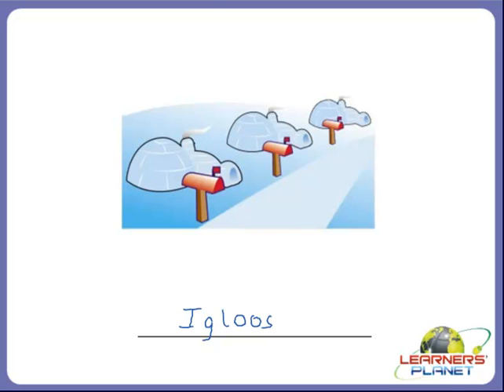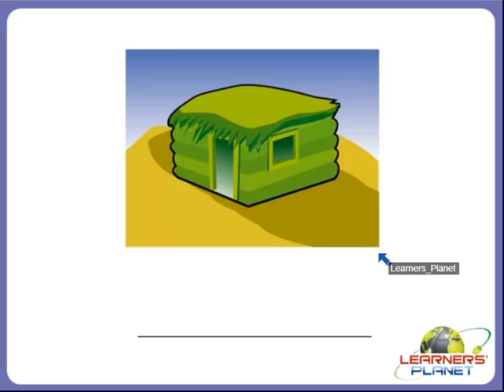Now the last picture, children. Identify the type of house. What is it called? It starts with the letter K. Yes, children, it is called a kaccha house. A kaccha house is not very strong because kaccha houses are made up of mud, thatch, and straw.